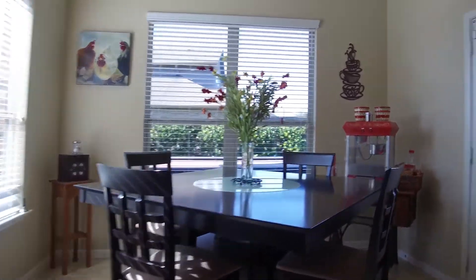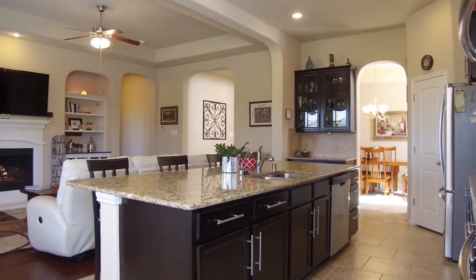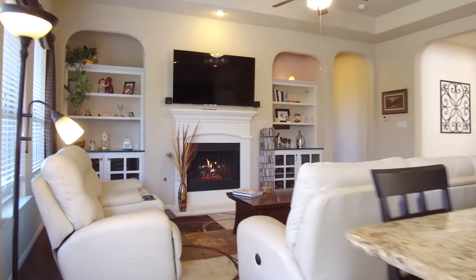Look at this breakfast nook — not only is it spacious with a great view, but there's lots of natural light. The floor plan of this home is very functional, and the layout is amazing.